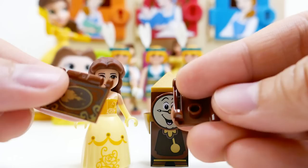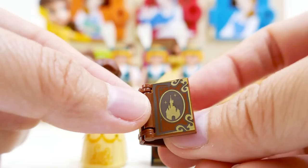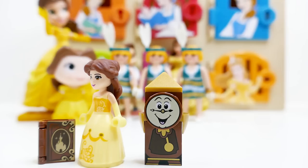Next let's make Belle's favorite thing — a book! Here is the back cover and the front cover. Put them together and it opens and closes — there's a little castle on the front. We can add the contents of the book, and this character looks like the Beast before he turned into the Beast.